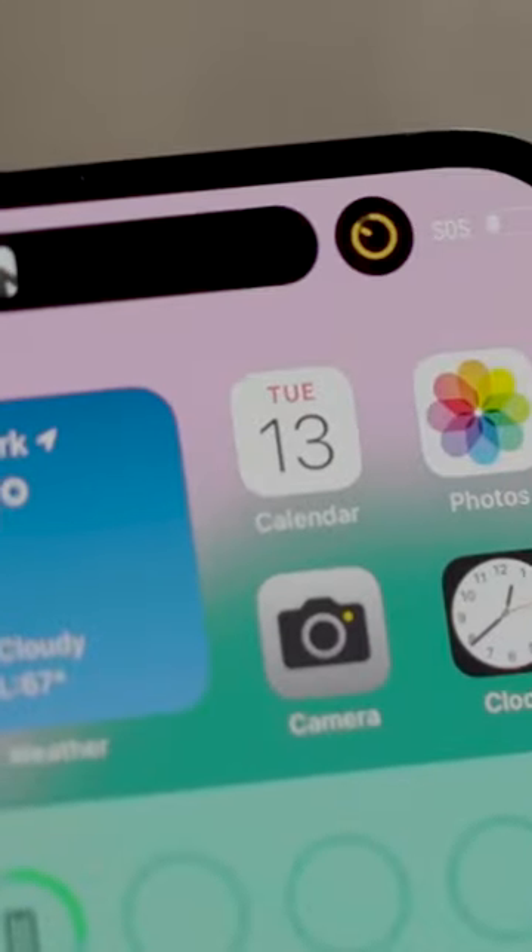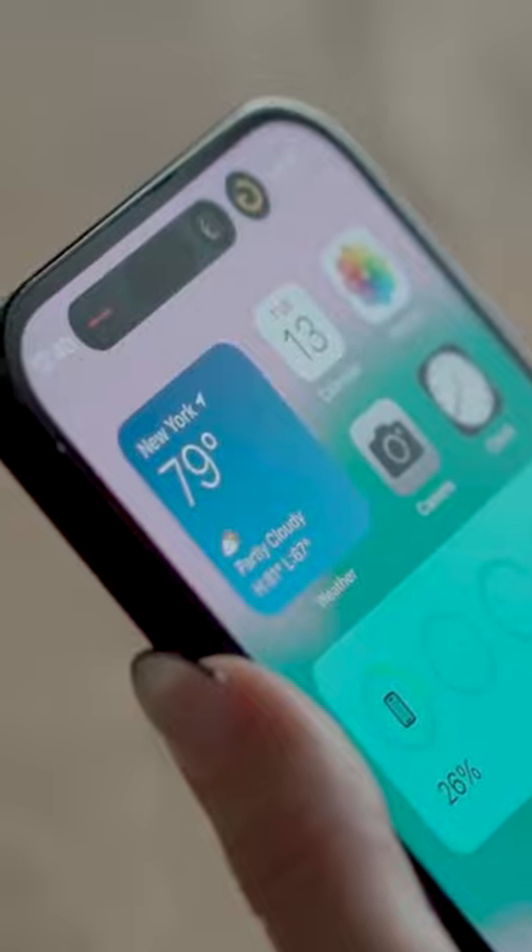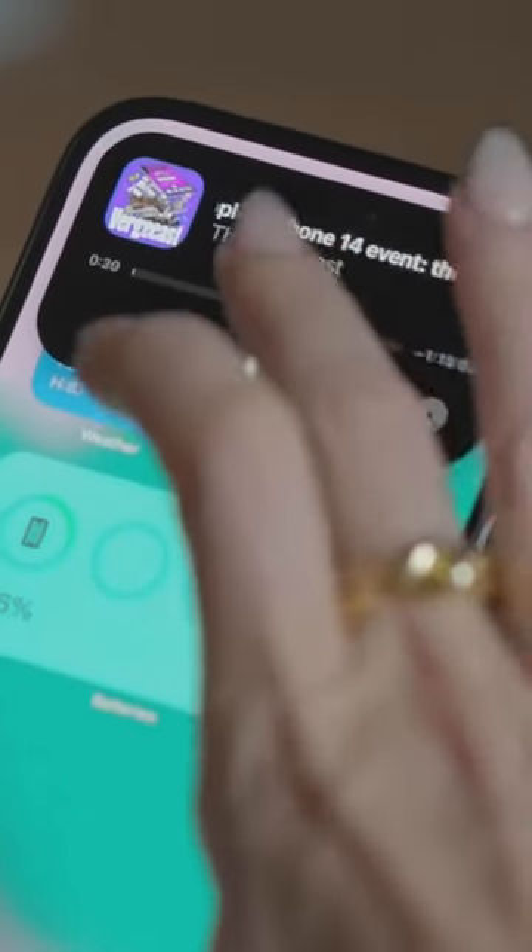First things first, it's actually really good. The animations look super smooth and it's really handy having your timer countdown in the little pill while you're doing other things on your phone. But to live up to its full potential, we're going to need more third-party apps to start using it.